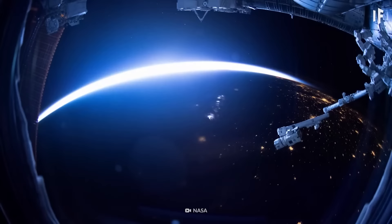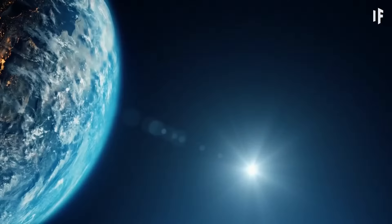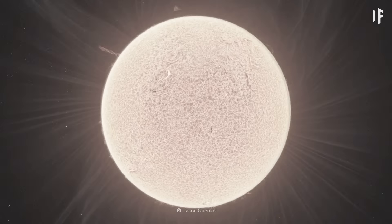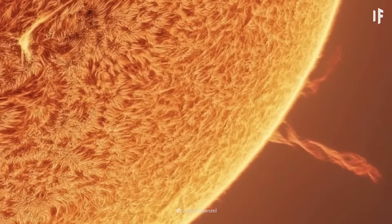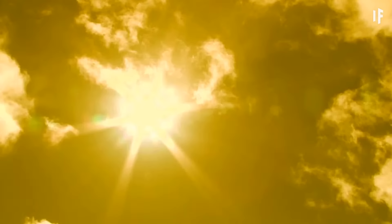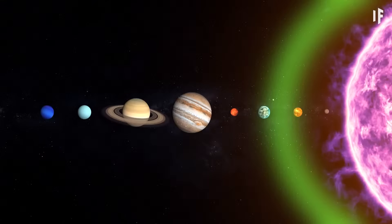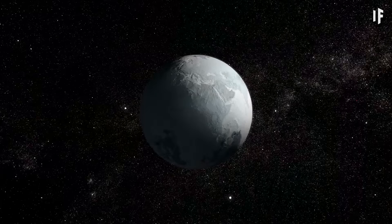That is, if you look at the Sun from the International Space Station. From here on Earth, the Sun looks yellow because our atmosphere is really good at scattering blue light. And with all that blue wavelength gone, all the other colors combine into yellow. If our star was actually yellow, it would be about 800 degrees Celsius cooler, our Solar System's habitable zone would shrink, and Earth would become a frozen, lifeless rock.